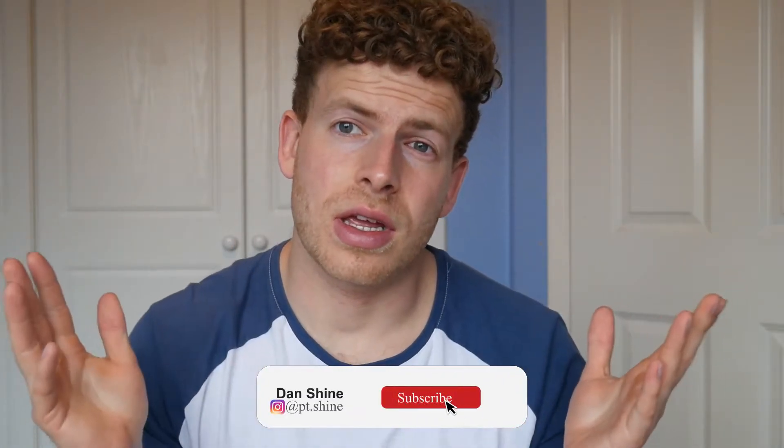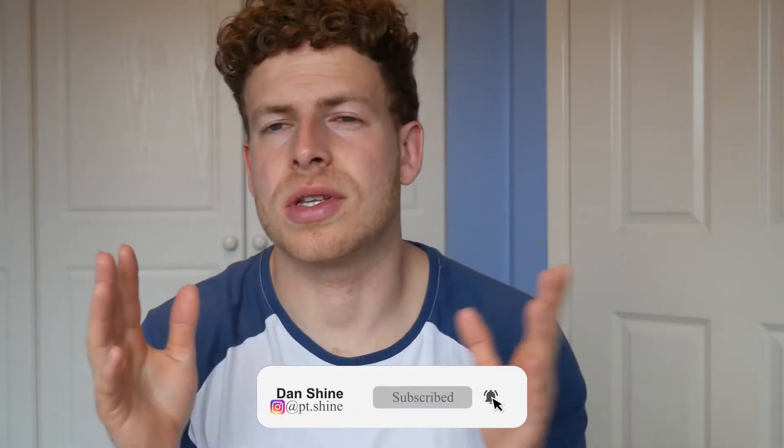What's up everyone, welcome to another video. Thank god the barbers are opening on Monday because I've got a forbidden forest here and I need a hedge trimmer. Today we're talking about IIFYM — what is it? It's 'If It Fits Your Macros,' and how can we utilize this to get some fat loss or muscle gain results. Let's get into the video.